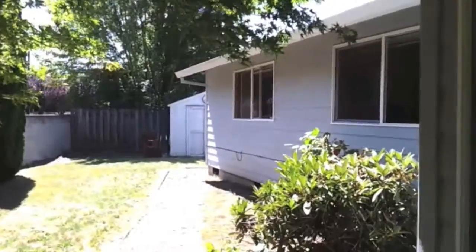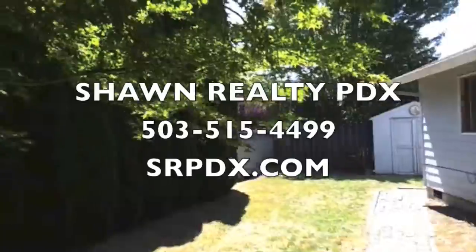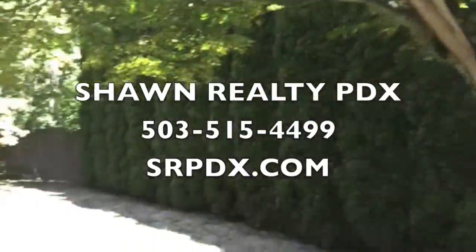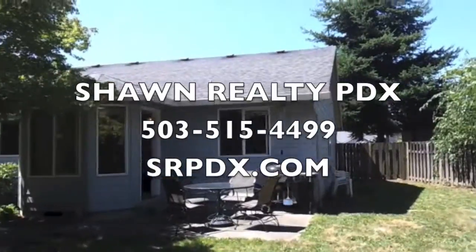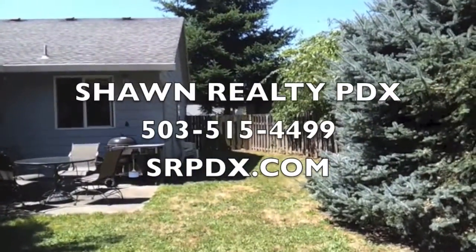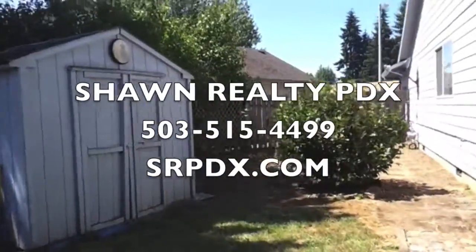If you'd like to know more about this house or would like to schedule a private showing, please give us a call at 503-515-4499. Also, you could visit us at srpdx.com. Thanks for watching, and talk to you soon.